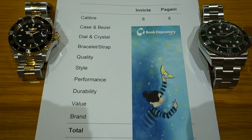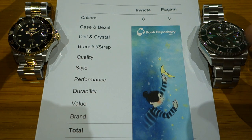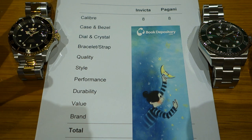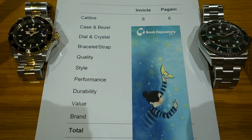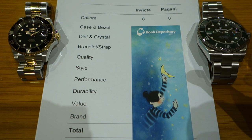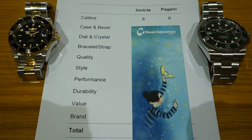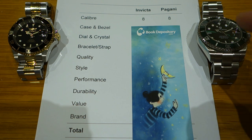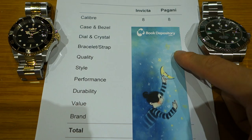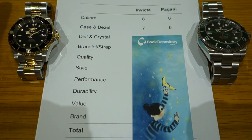First up, movement — not really a differentiator here because both ostensibly have the Seiko NH35A. I gave Pagani eight in the previous comparison, so I'm giving Invicta eight as well. I sometimes give seven for this movement. If the Pagani's NH35 turns out to be a clone, as some people have found at watchmakers, I might feel compelled to knock a mark off, but for now it's eight out of ten for both.